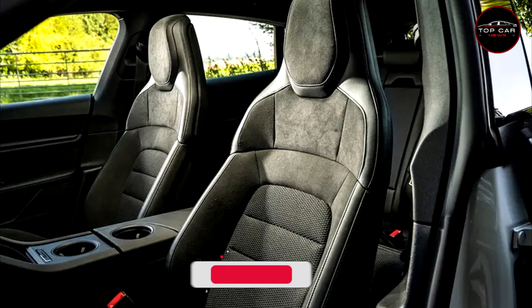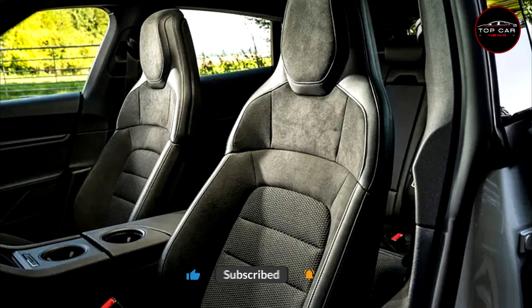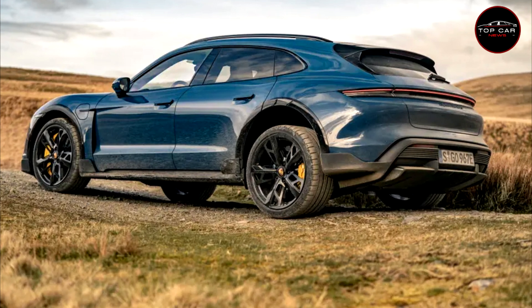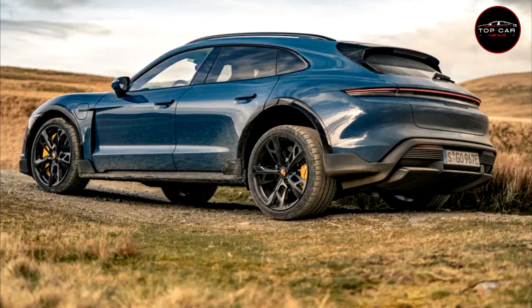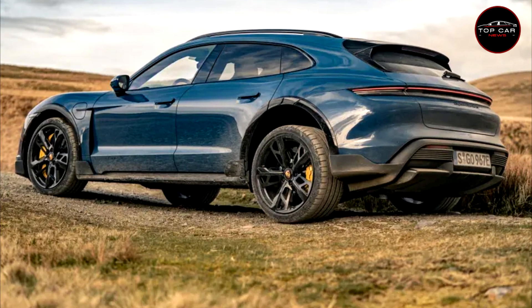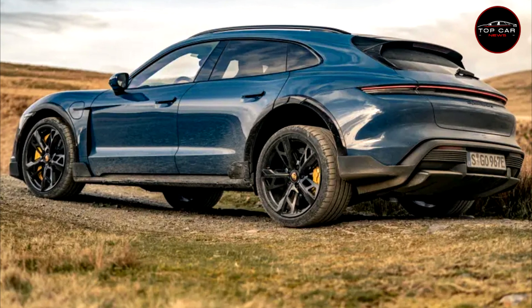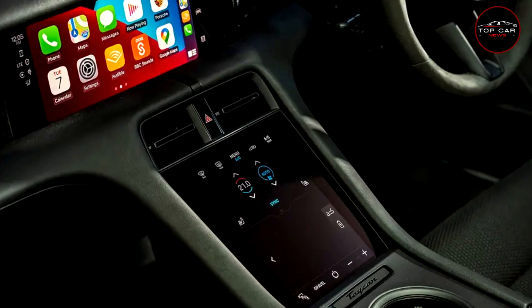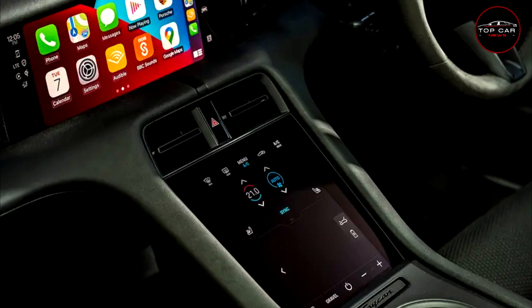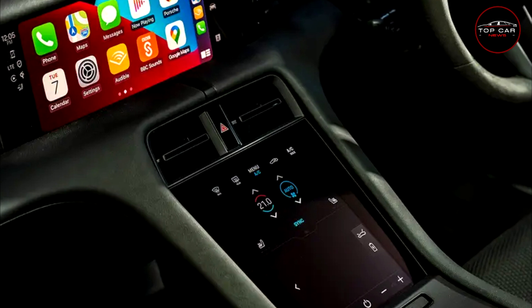The 4S Cross Turismo is £95,000, the Turbo £127,000, and the Turbo S £149,000. The power figures read as follows: 470 bhp, 563 bhp, 671 bhp, and 751 bhp — but note these are only available in launch mode. In regular driving it develops around 80 bhp less depending on model. In fact, both Turbo and Turbo S develop the same 625 bhp in normal use.